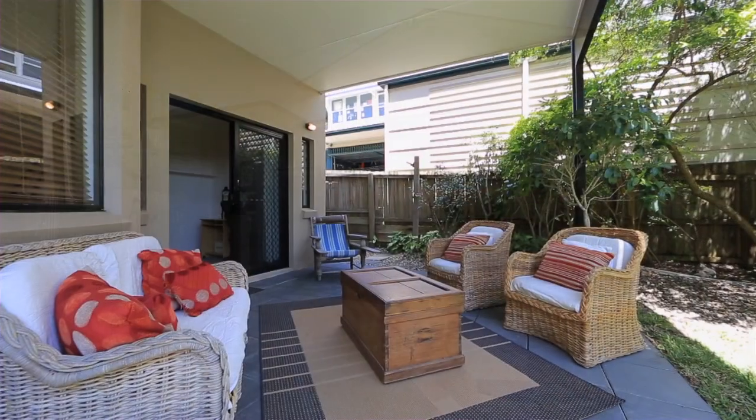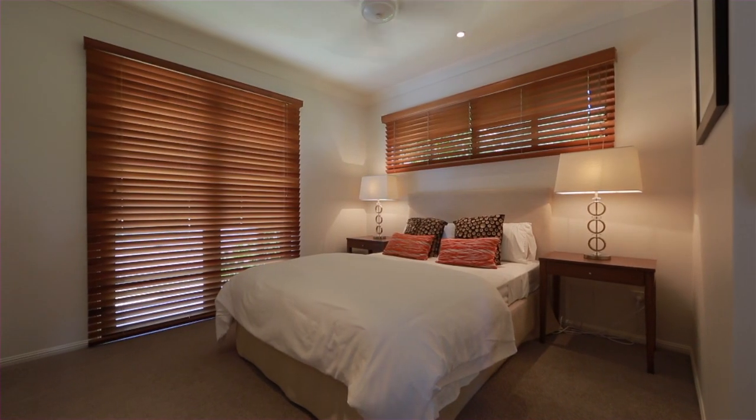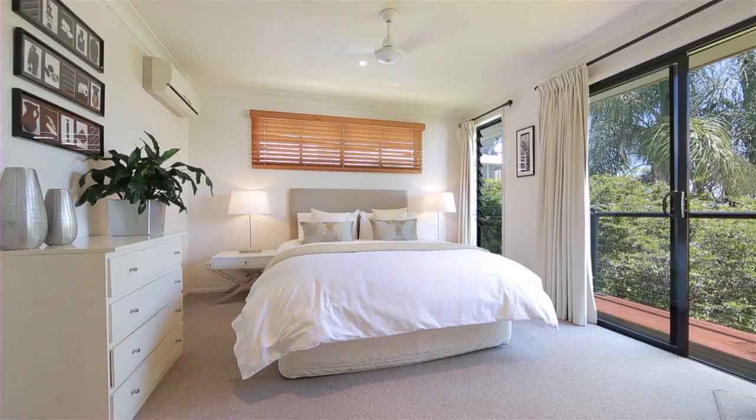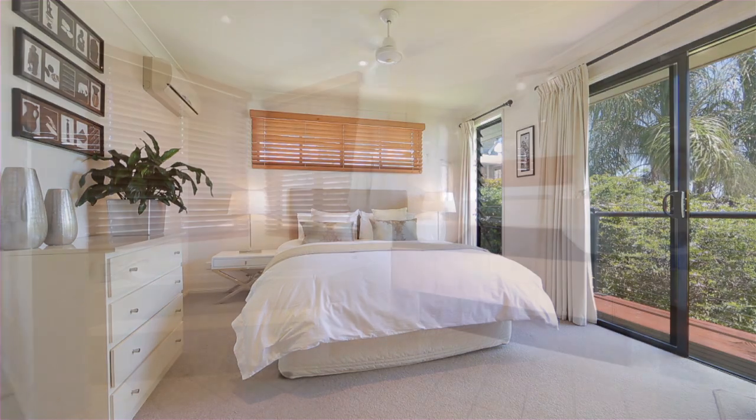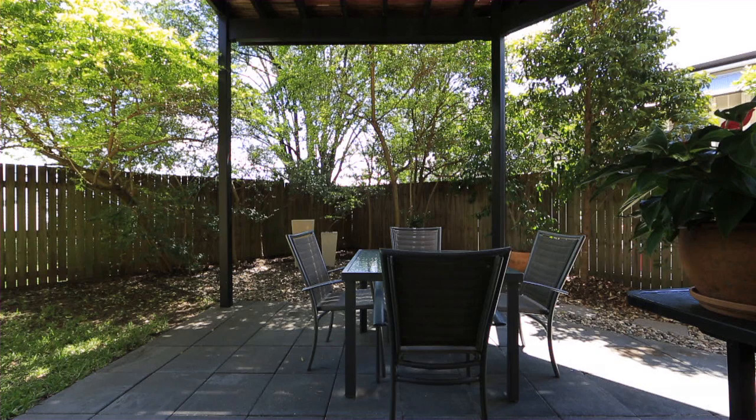A rare find in one of Brisbane's most desired suburbs, this dual-level contemporary home offers the maximum in style and comfort. A low-maintenance lifestyle includes spacious interiors, tiled floors and a neutral palette,